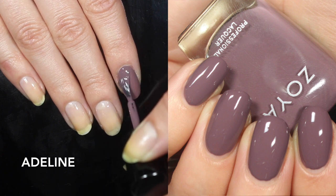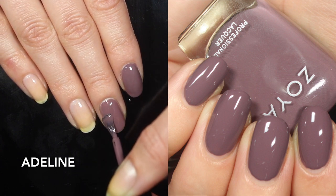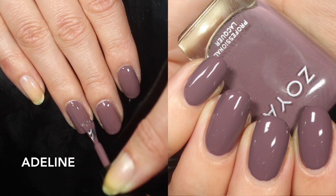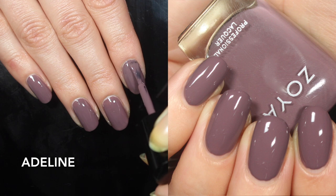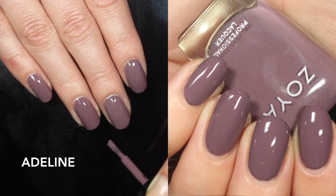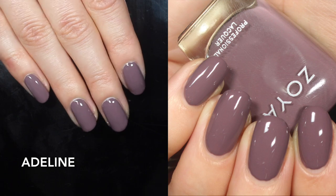The last color in this collection is Adeline, and oh, this one is just delicious — I absolutely love it. Zoya describes Adeline as a deep fig taupe cream. I love the description 'fig' — so great. They also say it has a cool tone, which I agree with, though when this one is on its own it looks very warm-toned. This one has a great formula — a little bit more opaque than Barrett and Vivian. You might even be able to do it in one coat; it wouldn't be perfect but it would be pretty close. Adeline is beautiful.